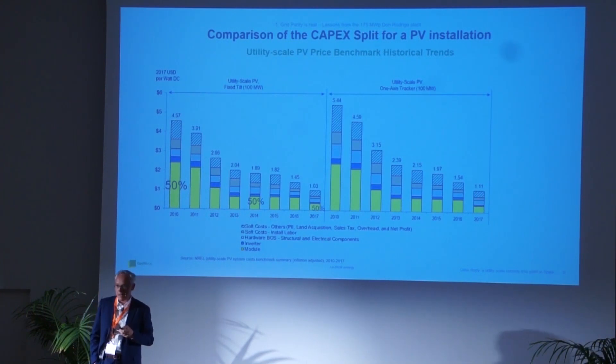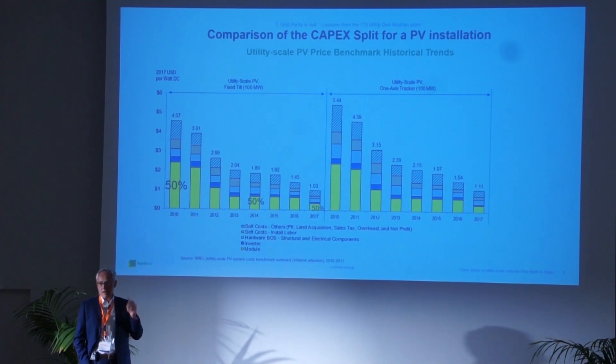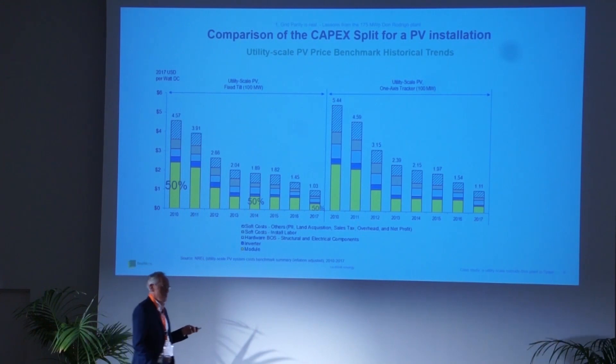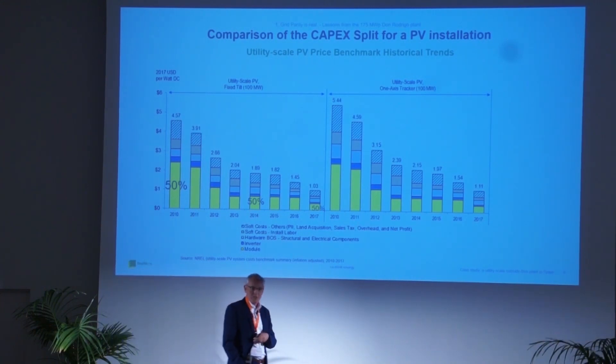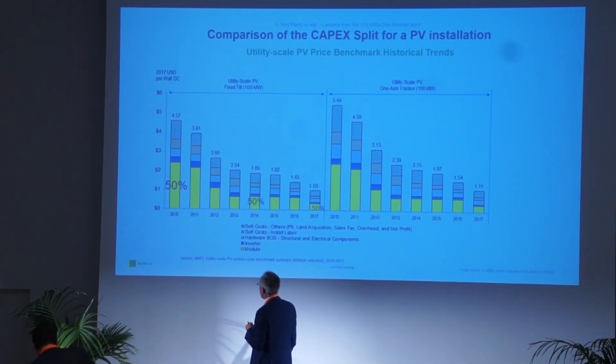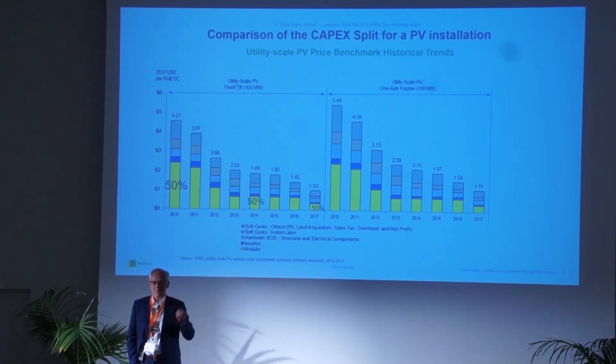Funnily enough, when we look at the cost structure of a PV system in the past and nowadays, the panel is always around 50% of the total cost regardless of the year. So if the panel price is 30 cents, the generator will be built at 60. If the panel price was 3 euros — like in the golden times of 2008 — we were selling solar farms for 6. That was the mechanics, and it didn't change over the years.